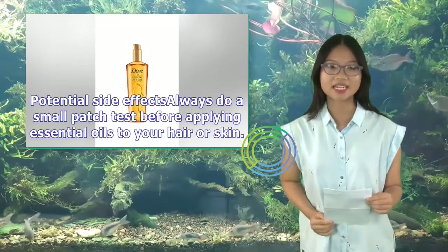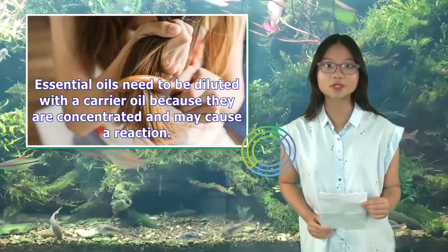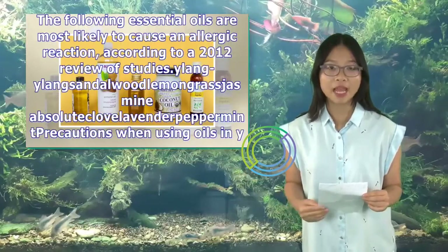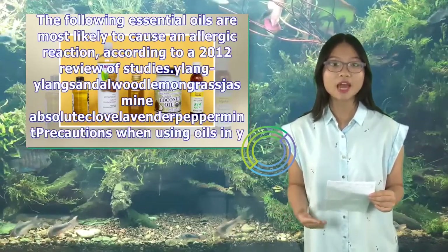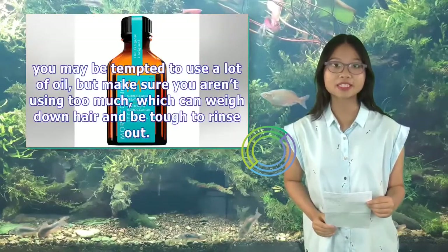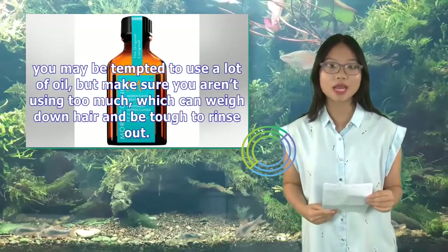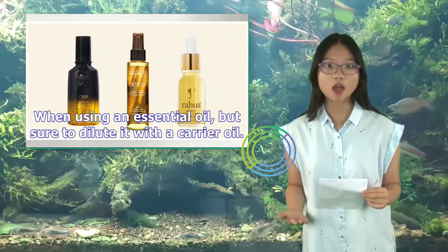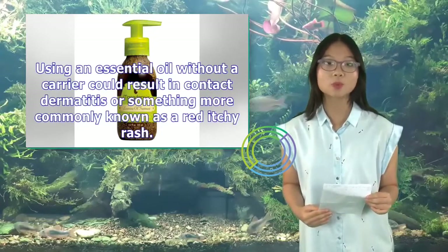Potential side effects: Always do a small patch test before applying essential oils to your hair or skin. Essential oils need to be diluted with a carrier oil because they are concentrated and may cause a reaction. The following essential oils are most likely to cause an allergic reaction according to a 2012 review of studies: ylang-ylang, sandalwood, lemongrass, jasmine absolute, clove, lavender, and peppermint. When using an essential oil, be sure to dilute it with a carrier oil, as using an essential oil without a carrier could result in contact dermatitis, or a rash.